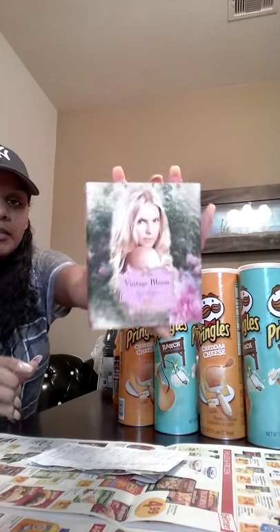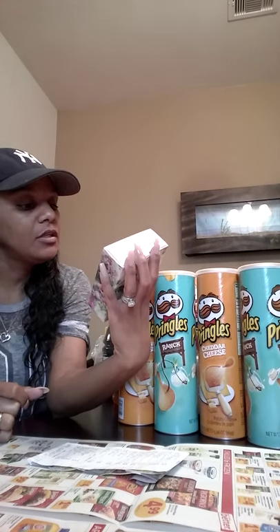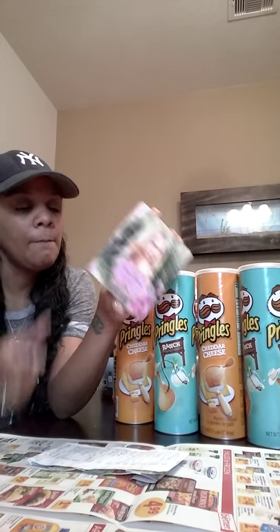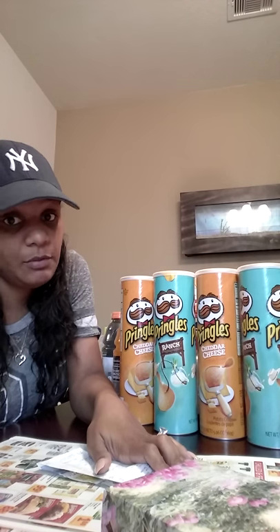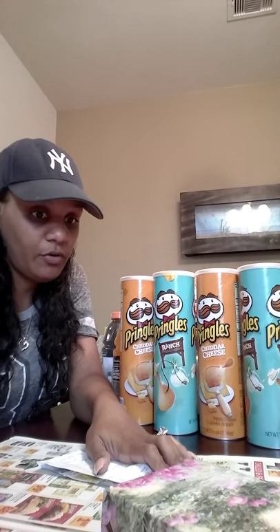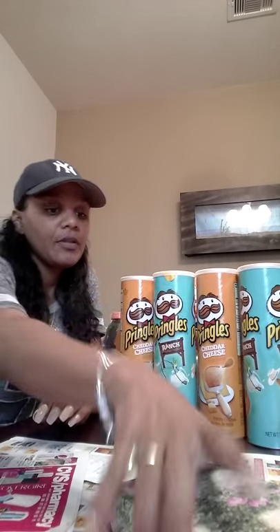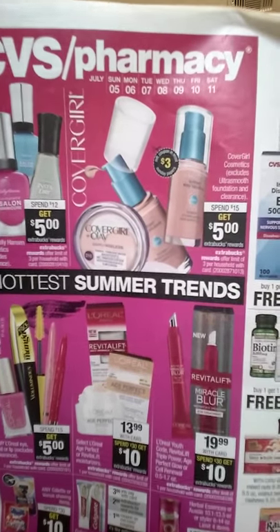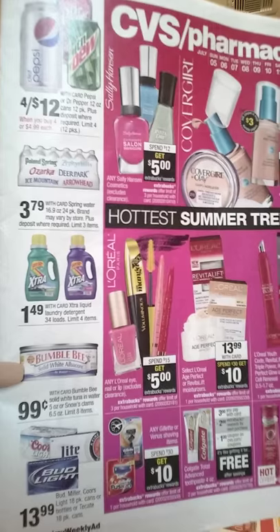I also bought this perfume this weekend because I ran out. I went to the mall to return something for my husband and decided to splurge — $30 on perfume, which is not like me at all. It's Vintage Bloom by Jessica Simpson. I haven't opened it yet. And look what I got — check the dates — there's a video coming soon, here's a little preview: $1.49 for Extra.